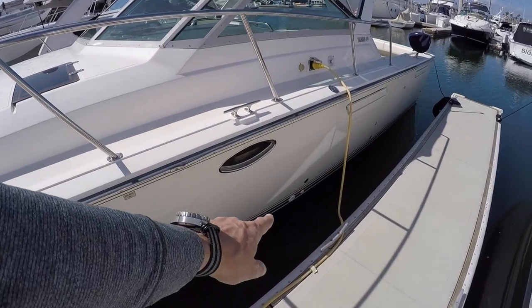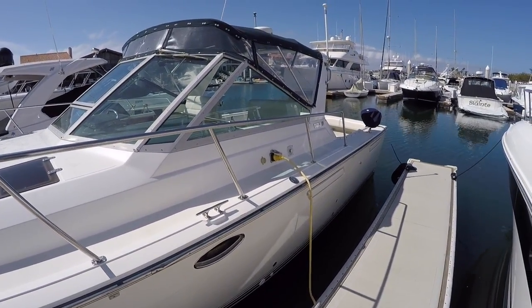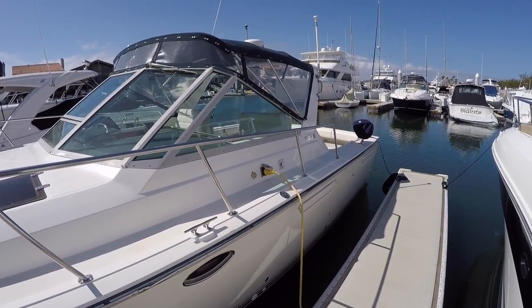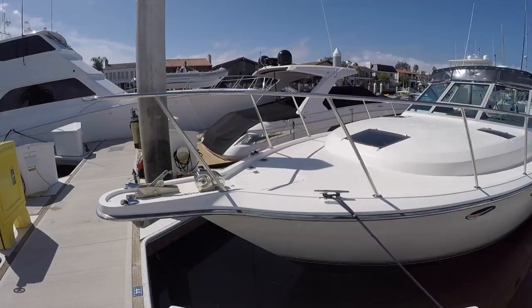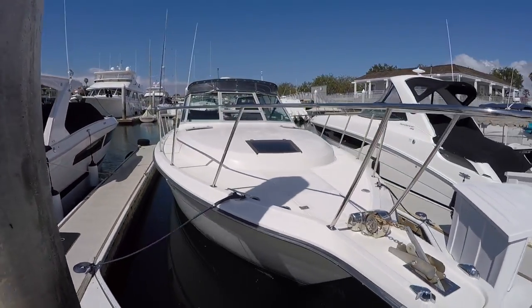A lot of work's been done. You can see we have new through hauls here, new cutlass bearings, underwater lights, bottom paint, new head system on the boat. If you look at the listing, there's a more complete list of everything that's been done, but it's had quite a bit of work done, quite a bit of upgrades, new fusion stereo, lots of nice upgrades to this boat.